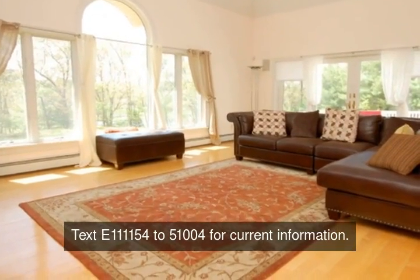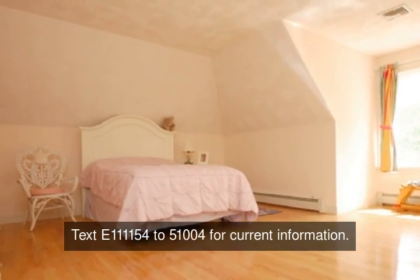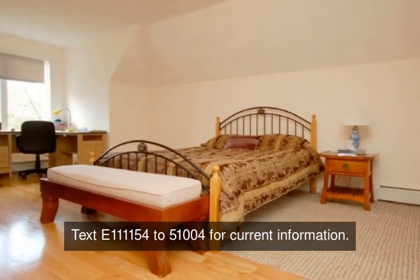Need an au pair suite? Need space for extended family? This home is for you.